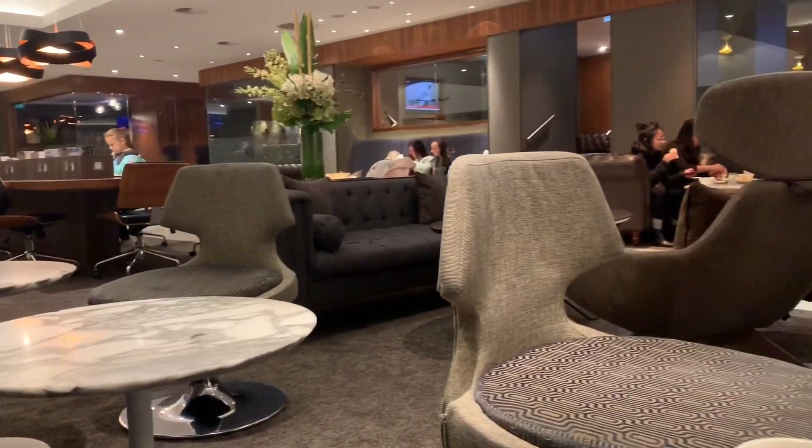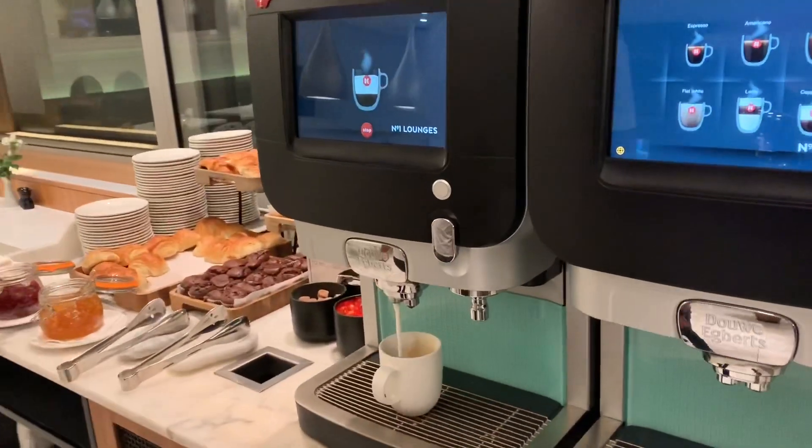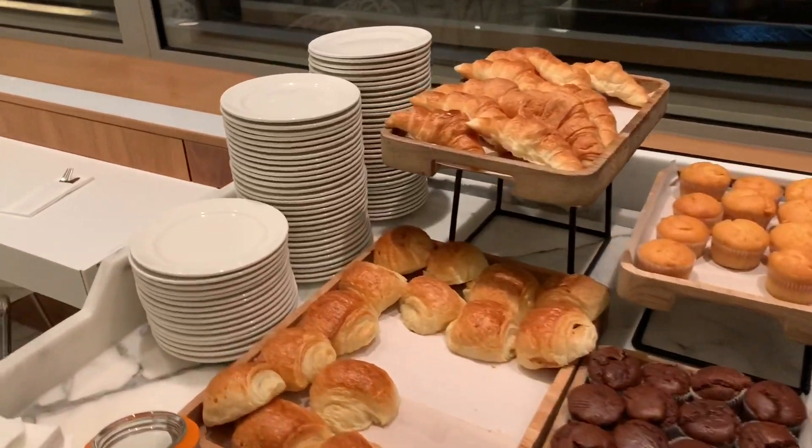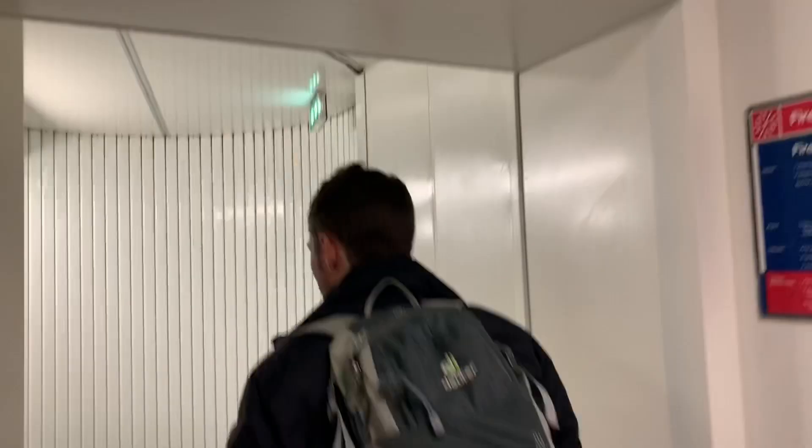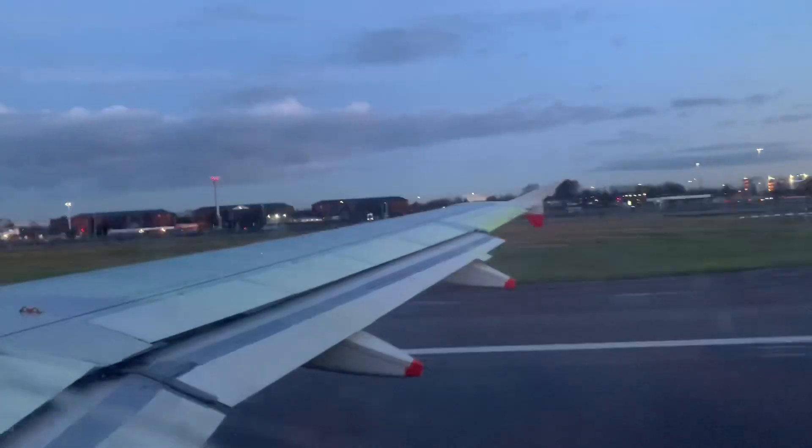We are at Heathrow in England, really ready to board our next flight. We decided to go and search for a lounge. Craig packed the toothpaste in the main luggage, so here at the Number One Lounge in Heathrow they gave us toothpaste. Can't wait to get there — flight time today is one hour and 35 minutes.